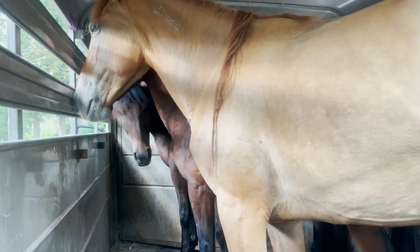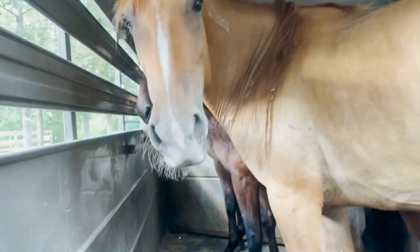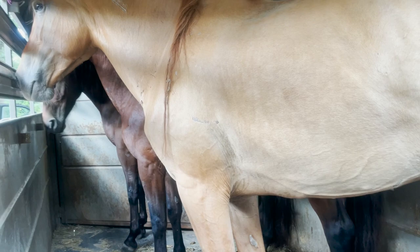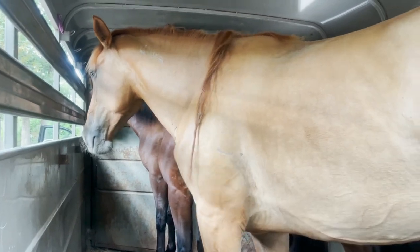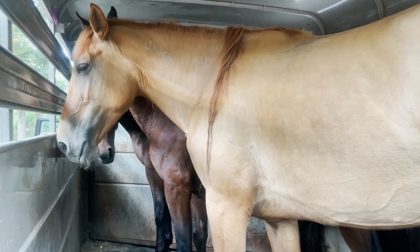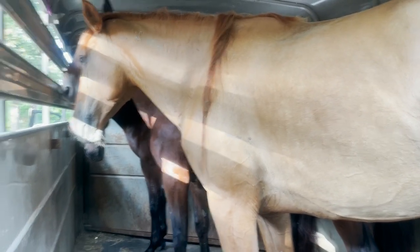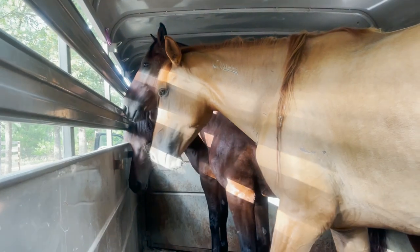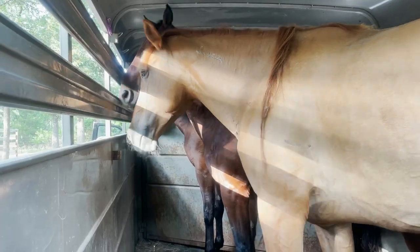Actually, the safest way to haul horses is just like this — loose, with no ropes on them. They can balance better that way. Horses like to turn around and face the back when they haul, and it's more comfortable for them. And there are no ropes to get stuck on if one of them decides to be dumb.